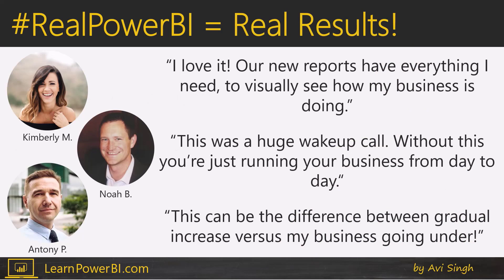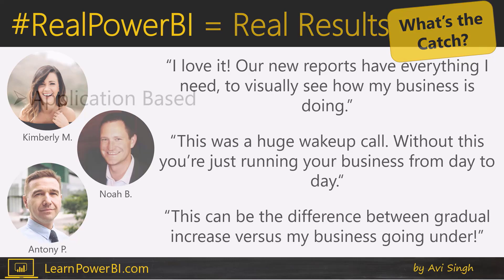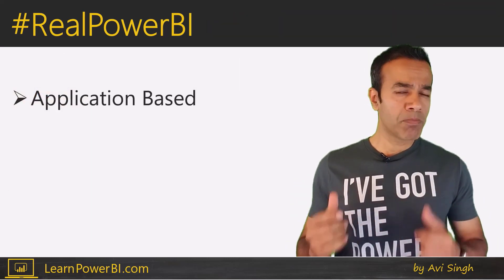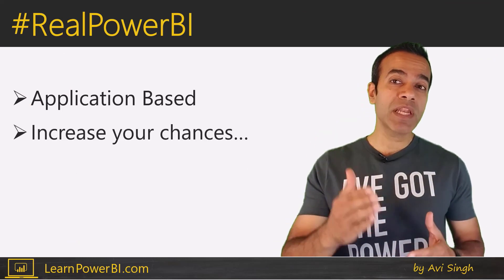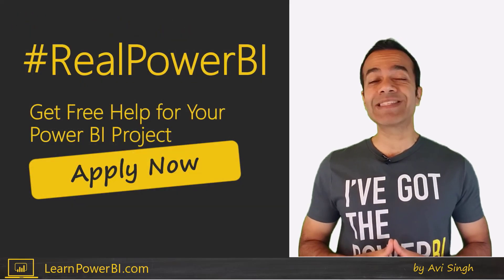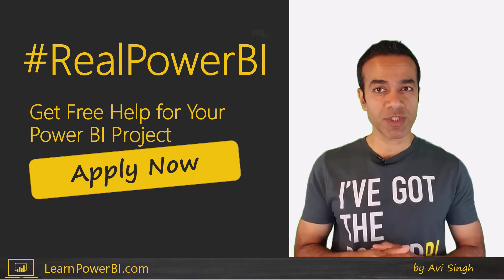We've had incredible results with Real Power BI. So what's the catch? The catch is it is application-based — not all projects may be selected. But you can increase your chances of being selected by submitting your project early. If you're ready, click the link on the screen to learn more and submit your Real Power BI project. The application period is closing soon.